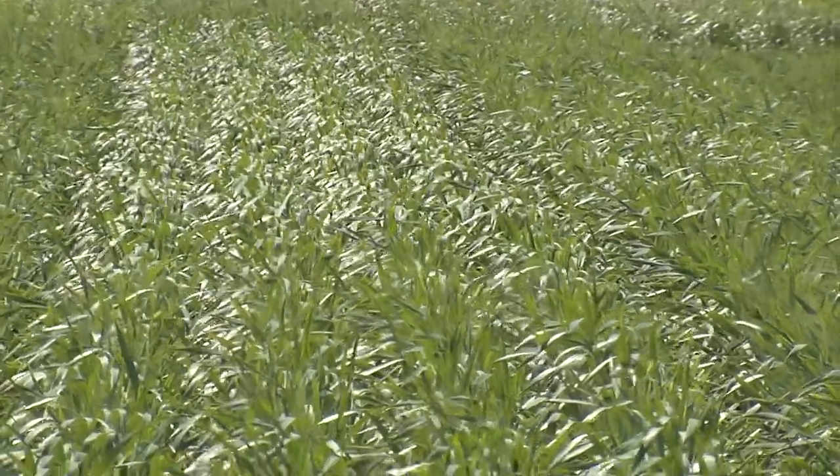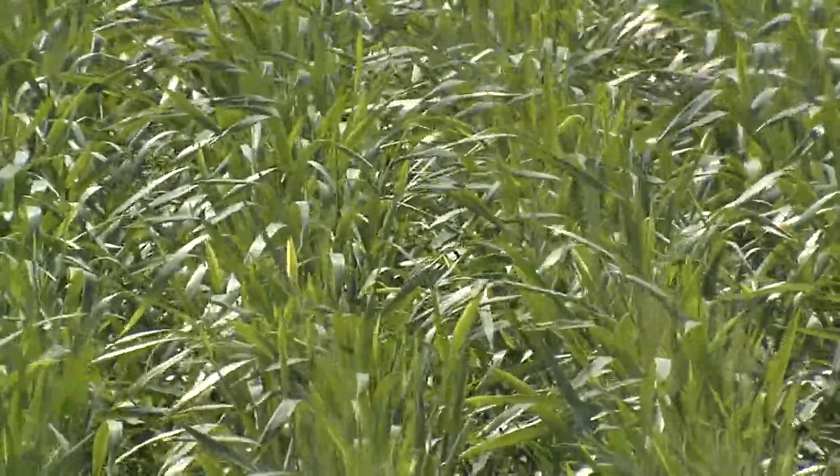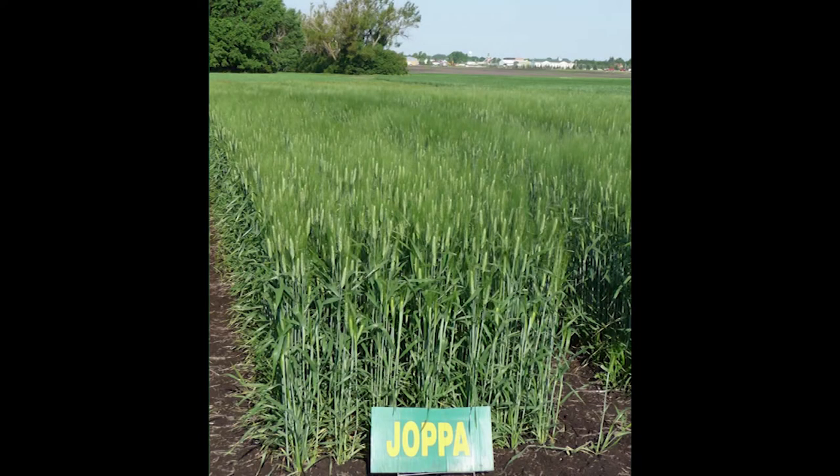What I'd like to do is talk about the durum varieties — the predominant ones grown in North Dakota on the majority of acres — and also some of the newer varieties. Last year, for example, the variety Joppa, which we released in 2013, was grown on 30% of the acreage in North Dakota. Based on the last three-year average across the state, Joppa will yield about 63 bushels an acre. It's a very high yielding variety, but in the Williston area it will yield less — about 43 bushels an acre.